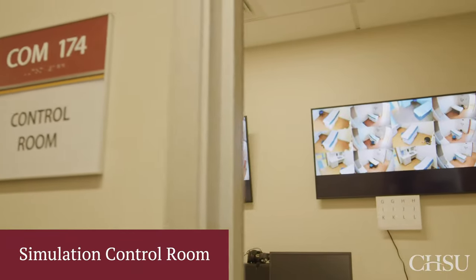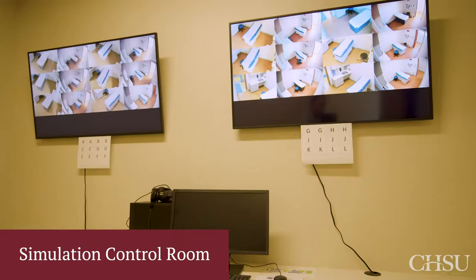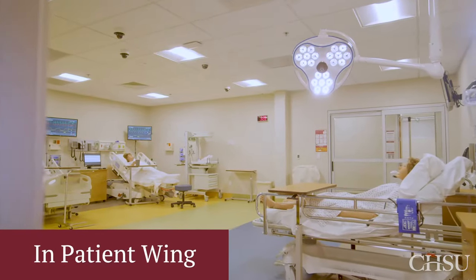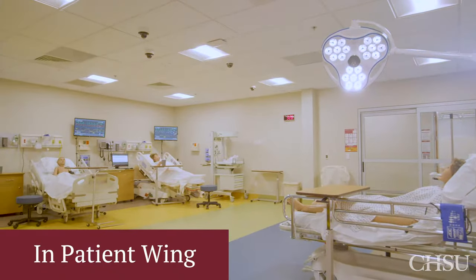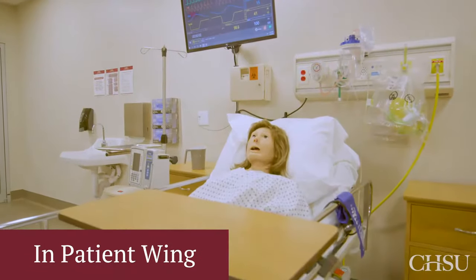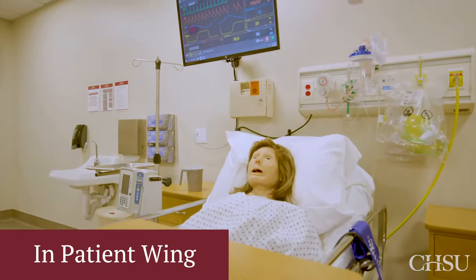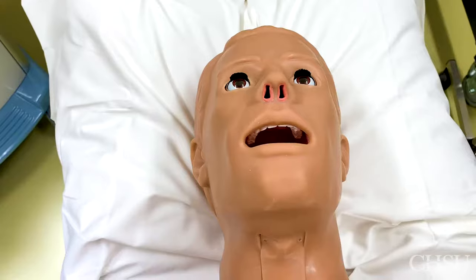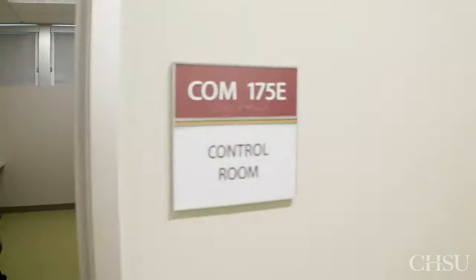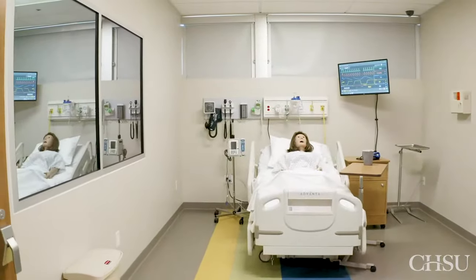The simulation center control room allows faculty to observe student performance. We have an inpatient hospital wing that includes an ER, ICU, and operating room with high-tech simulation mannequins that can mimic behaviors of real patients. These mannequins allow our students to learn the same protocols and procedures performed in a hospital but within a safe environment.